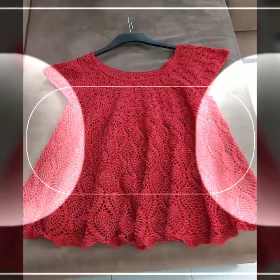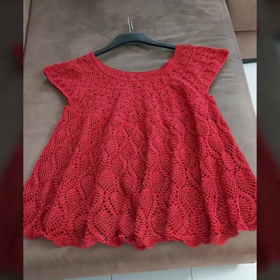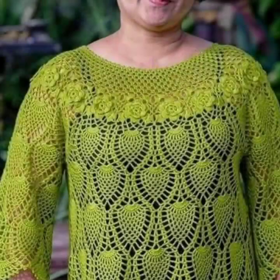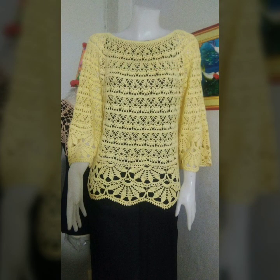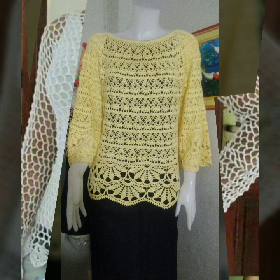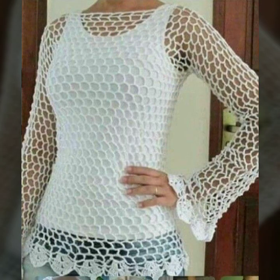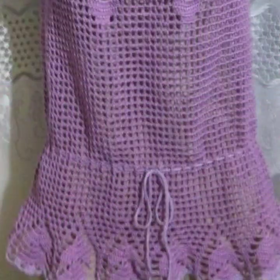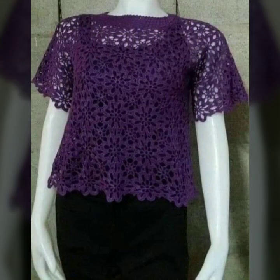Hello friends, welcome back to my YouTube channel. Today I will talk about the most wearable, most demanding, beautiful and trendy women crochet blouse designs — top designs, beautiful designs, beautiful ideas, beautiful color combination contrasts, stylish patterns, knitted patterns, easy patterns for stylish ladies. You can see all of this in my video.